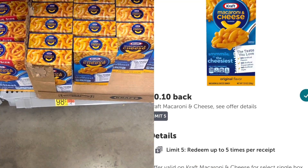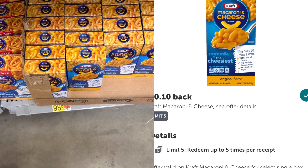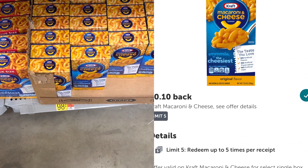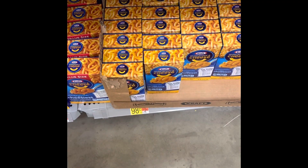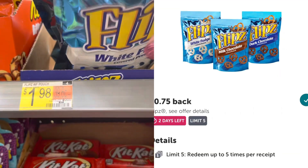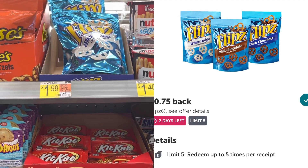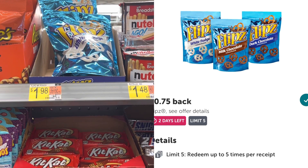Not a great deal on the Kraft Macaroni and Cheese, but these are 98 cents with a 10-cents-back Ibotta rebate making them just 88 cents. There's a limit of five, and I'm picking up all five boxes because we need them and we're out. My daughter also loves these Flips pretzels — $1.98, found in the checkout aisle. There's a 75-cent Ibotta rebate making these just $1.23.